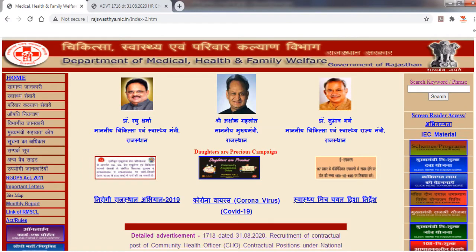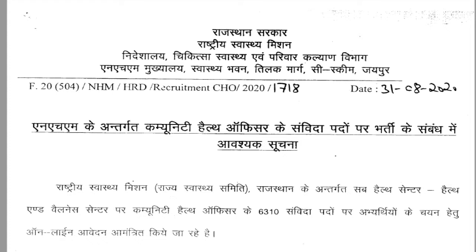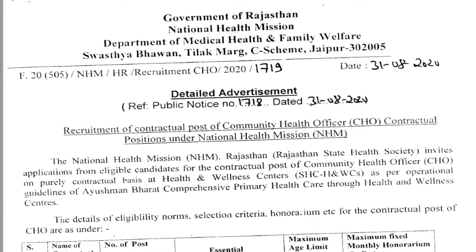The official website for the Government of Rajasthan is the Department of Medical and Health and Family Welfare. From this website you can see the official notification for the post of Community Health Officer. The official notification was released on 31st August 2020. The vacancy is under the National Health Mission and the Department of Medical and Health and Family Welfare. The posts are completely on a contractual basis, and the National Health Mission and Rajasthan State Health Society are inviting applications.